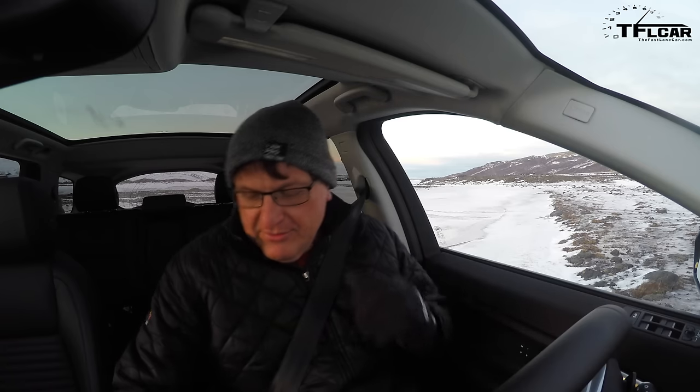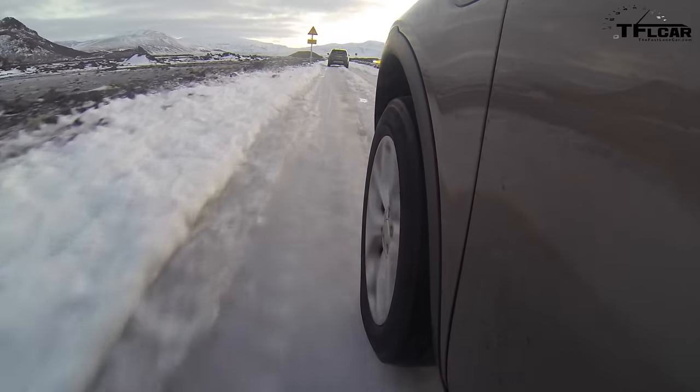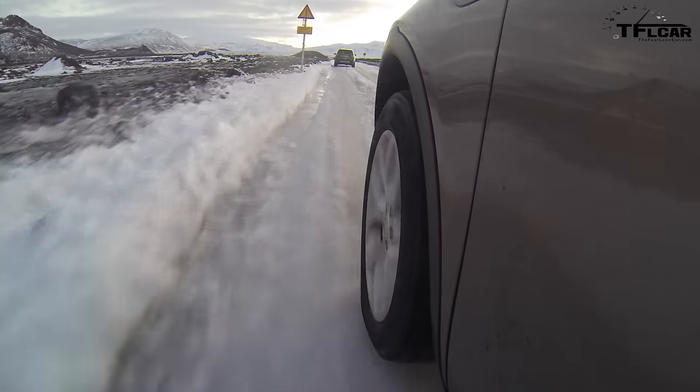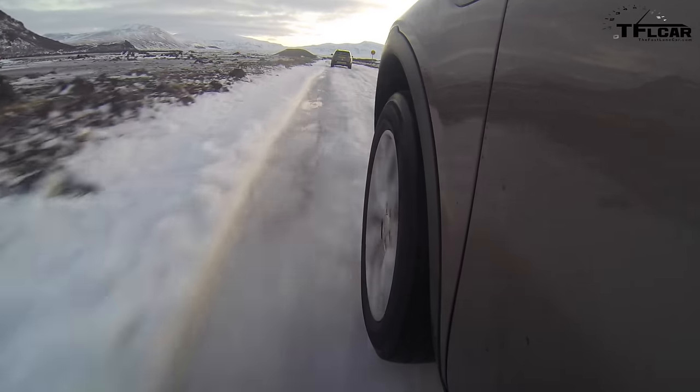What Land Rover trip would be complete without a river crossing? None, of course — that's the answer. And this is where it gets fun. To prove its off-road chops, Land Rover has set up a river crossing to make it a little bit challenging for us to take these things off-road.